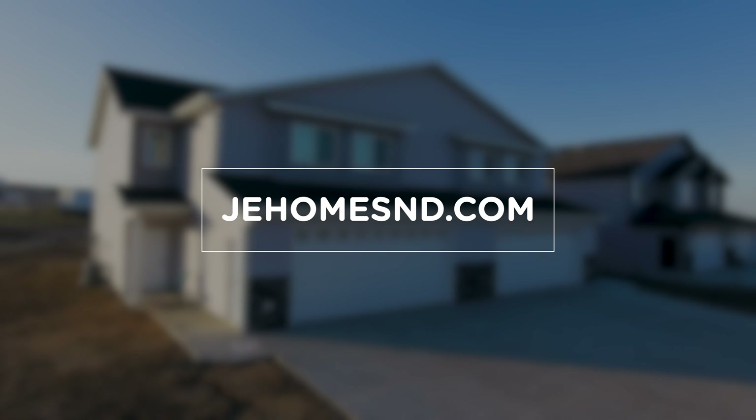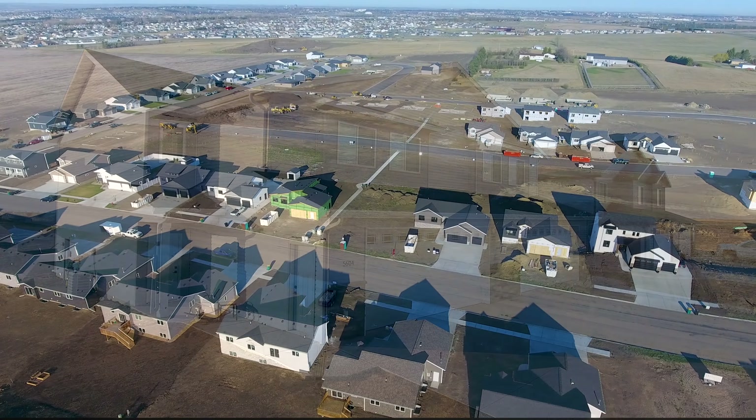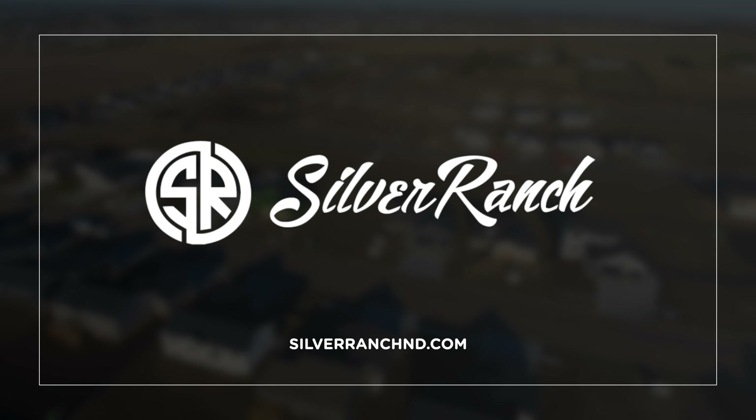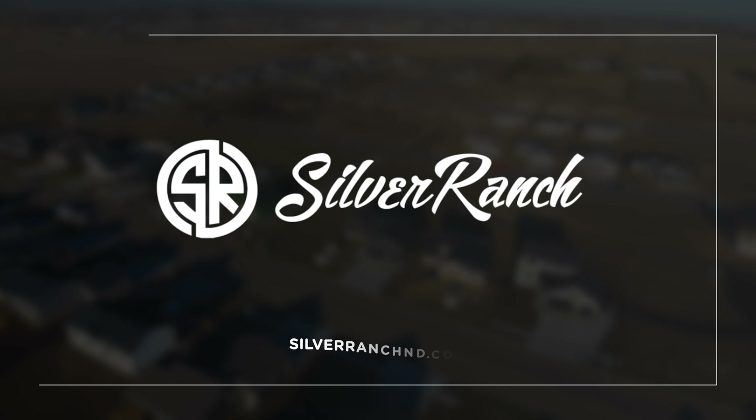To learn more about J.E. Homes, connect online at jehomesnd.com, or find out more about Silver Ranch at silverranchnd.com. Thanks for joining me today for this look inside Silver Ranch.